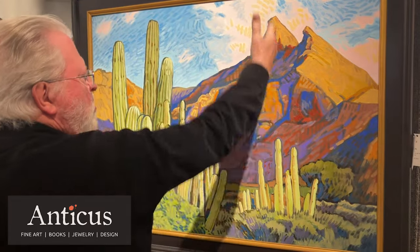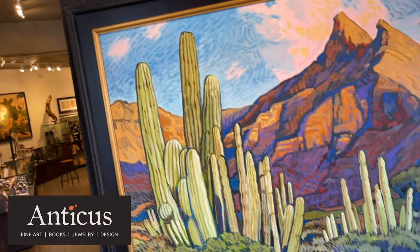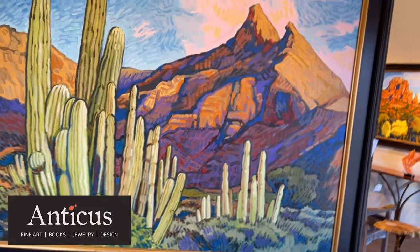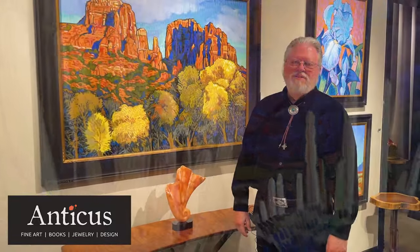I'm thrilled to be at the Antithesis Gallery. When Philip called me, I was on my back porch drinking coffee, and suddenly this voice came out of nowhere inviting me to be part of Scottsdale — that meant a lot to me. Artists can go looking for galleries, or they can be invited into galleries, and this is a great opportunity for me. I love this gallery; the people here are so nice.